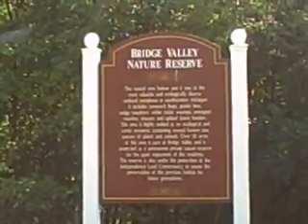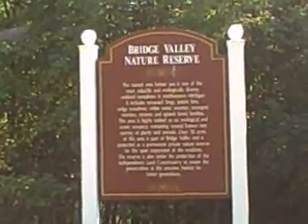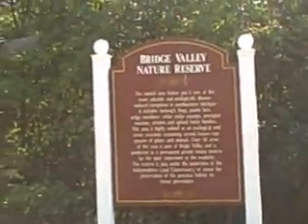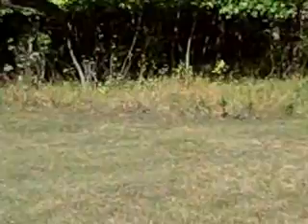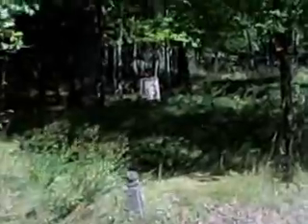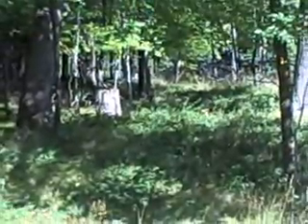Okay, and I'm on the street in front of the lot right now, and this is right across the street from one of the Bridge Valley nature reserves. Really nice trails that you could walk in, and this is at one end of the lot. Nice little path here with the trees.